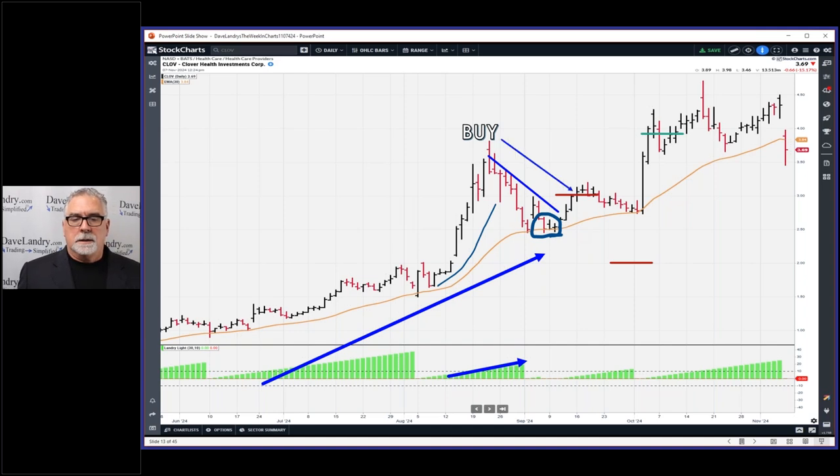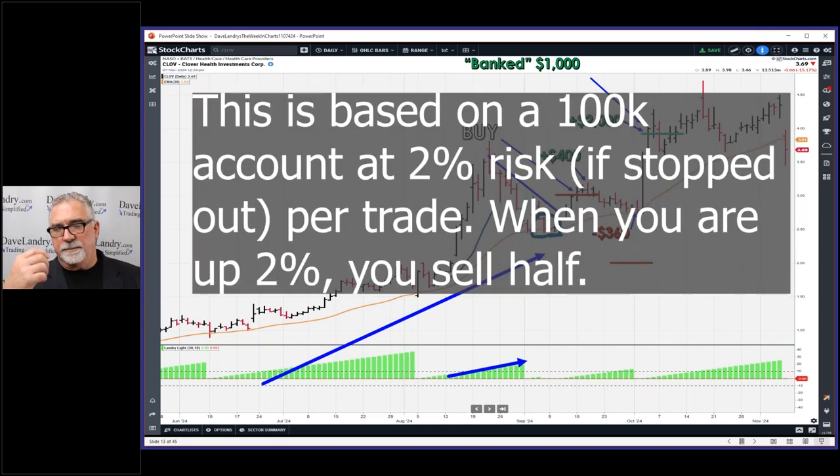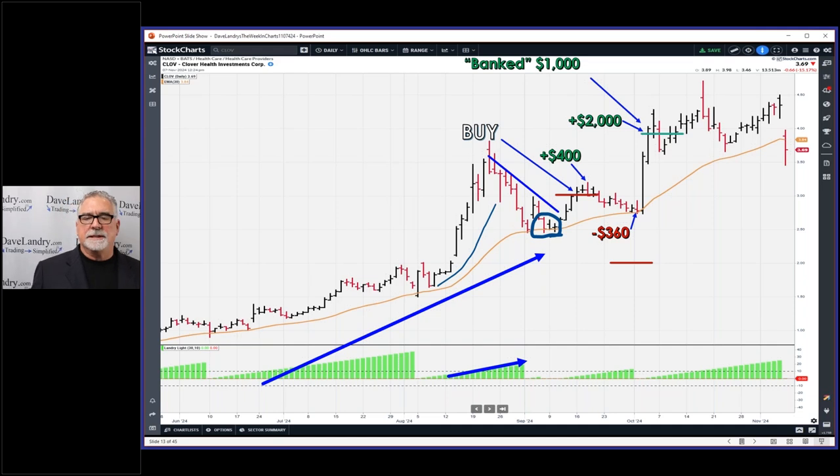Two days in we were up $400, but about two weeks in we were down $360. It did take off, and when you hit that initial profit target you bank half. I know everyone here knows this, but there will be some new viewers who don't. In this particular case, you're risking $1,000 to $2,000, and when you hit the initial profit target you'll be up $2,000. You take off $1,000 at that point, then trail the stop higher — first to break even on the day it hits the IPT intraday, then trail it loosely on the remainder.